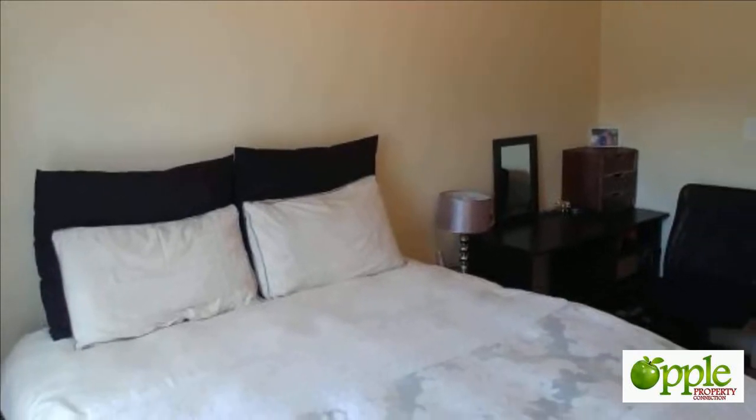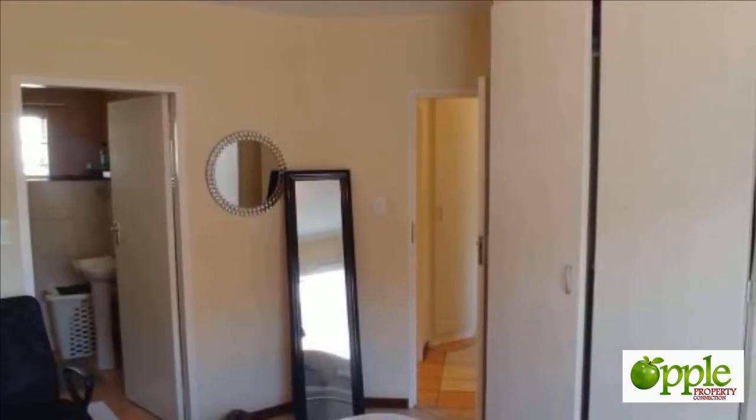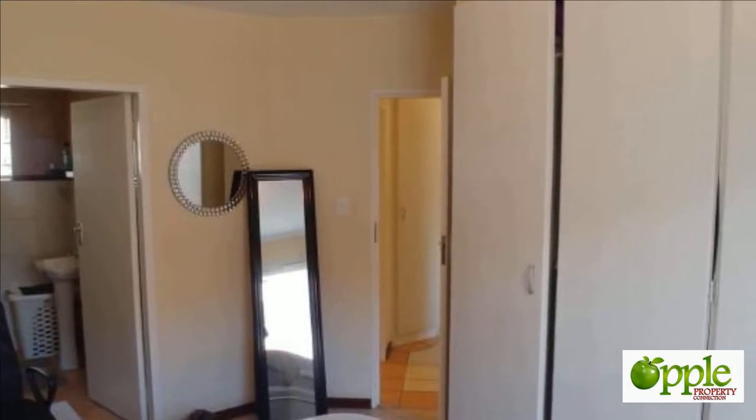24-hour security guard at the gate. Within close proximity to the Gautrain station, Centurion Mall, and Jean Avenue Shopping Center, with easy access onto the N1 and N14 via Jean Avenue.